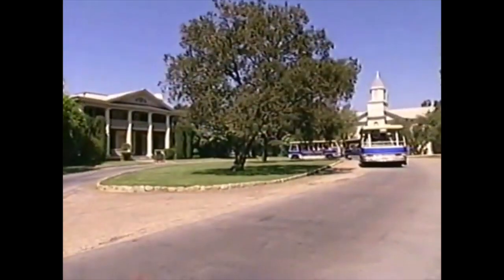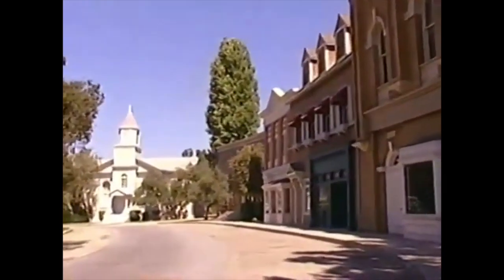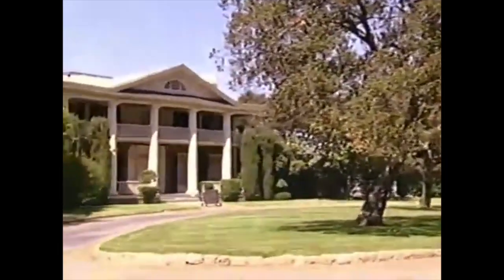Some of these buildings are practical sets, meaning you can film inside of them. But many are facades, which are just the fronts and sides of buildings, which can be altered to fill the needs of any individual production. We can change the exteriors of these buildings to look completely different, but there is one house on this back lot that never changes its appearance.